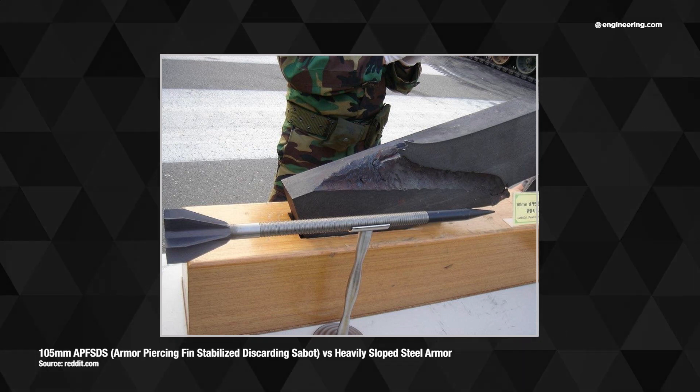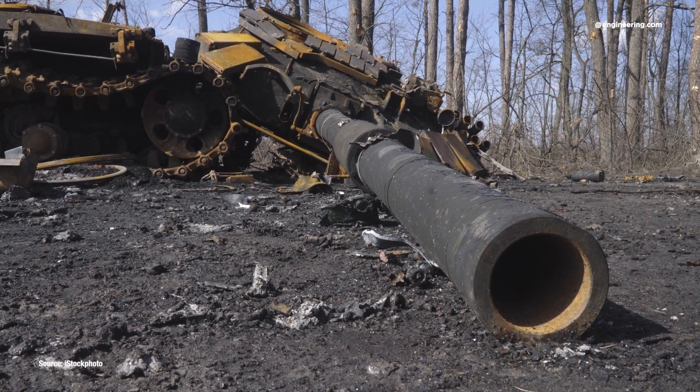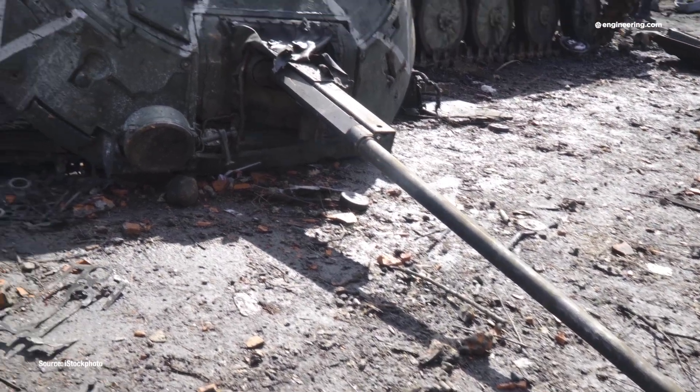Now it's a devastating and highly effective round, but the real controversy from DU comes not from its use on the battlefield, but from the residual depleted uranium left over after the battle.